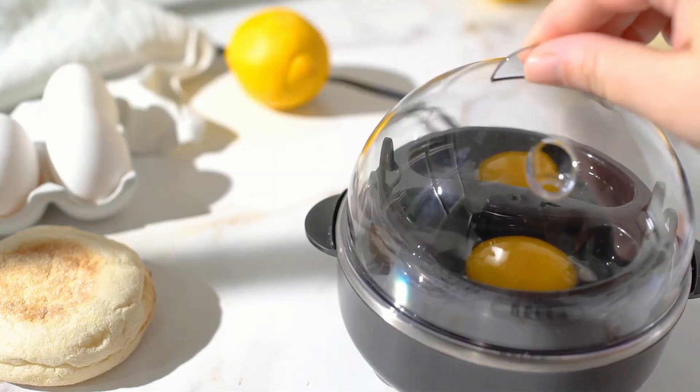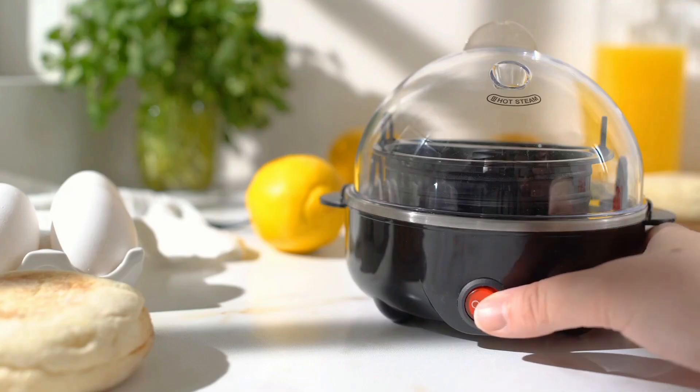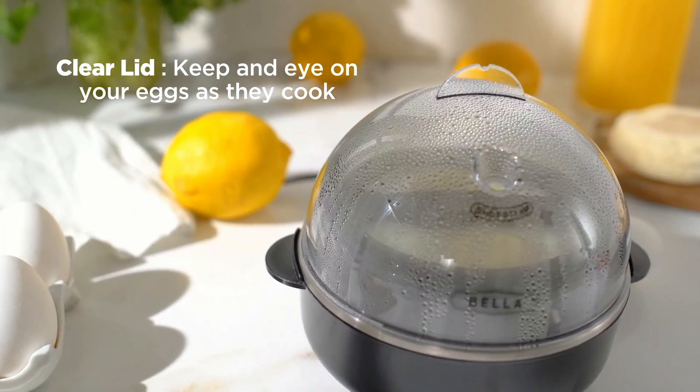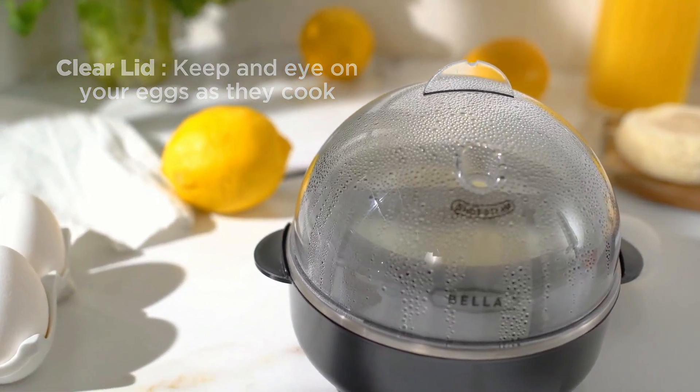Poaching eggs? No problem — just crack them in, close the lid and give that red button a press. You will love the clear lid that lets you keep an eye on your eggs as they cook.